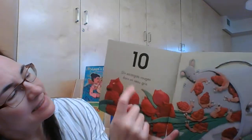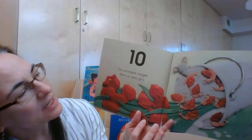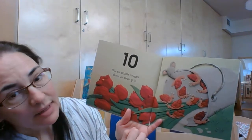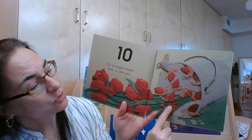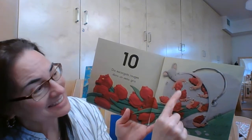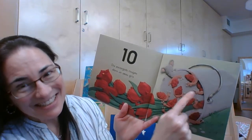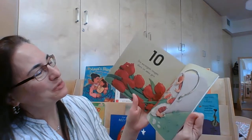Dix. Dix escargots rouges dans un seau gris. Un seau gris. Dix escargots. Tu prêtes? Un, deux, trois, quatre, cinq, six, sept, huit, neuf, dix. Bravo mes amis. Dix escargots rouges.